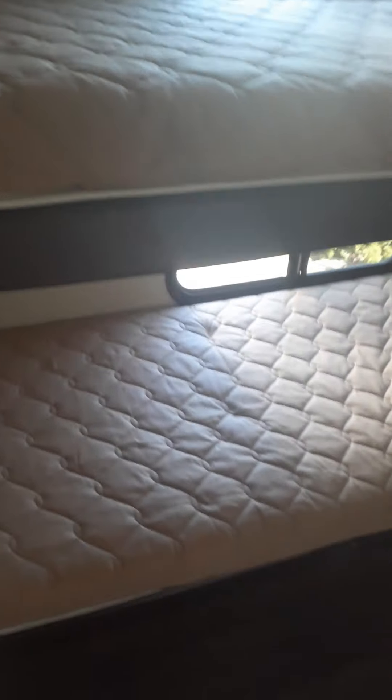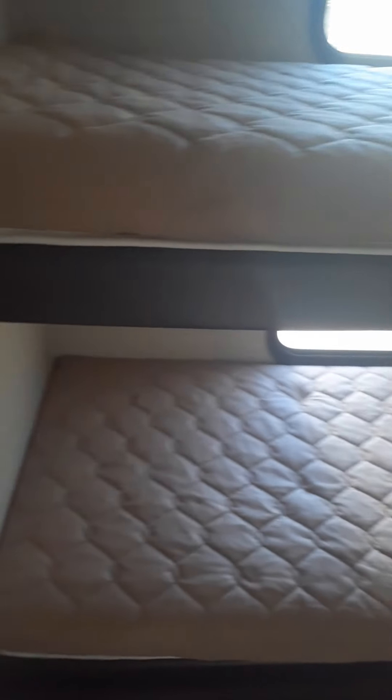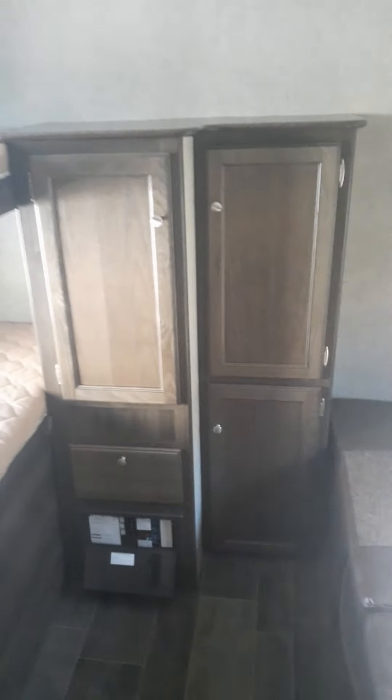I'm gonna walk through this door to magic — ready? Bunk beds! Perfect for a family, guys — 2018 Bullet Ultralight. You got another little bed right here, kind of like a laid-down bed. Got the controls for the switches in here as well, and plenty of storage. That's all I've got for you today, guys.